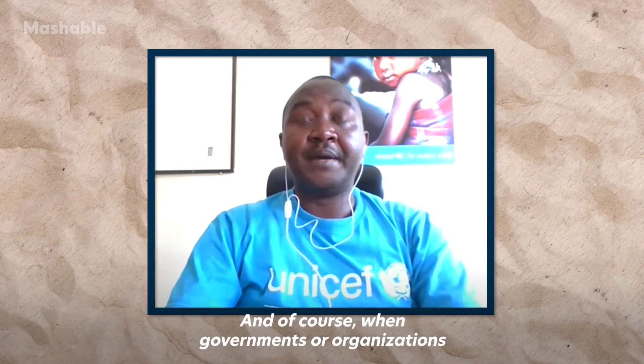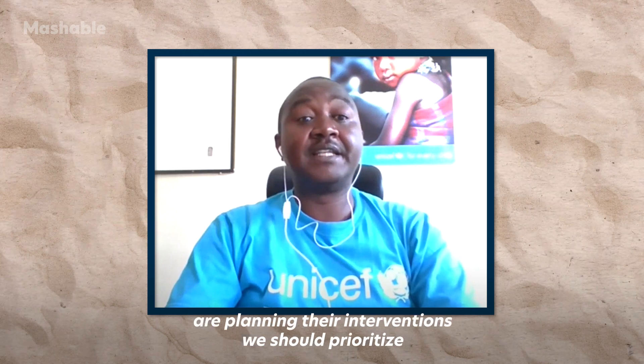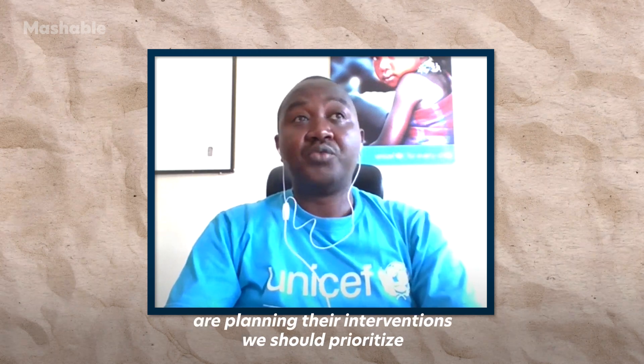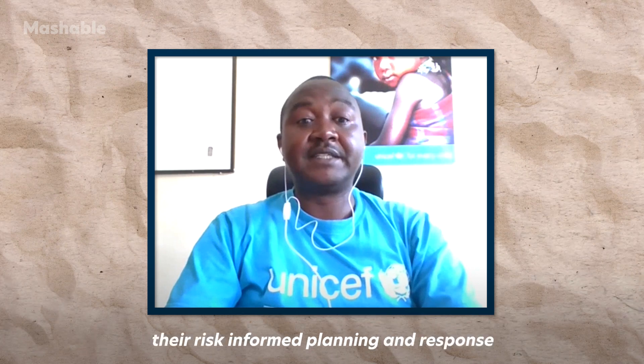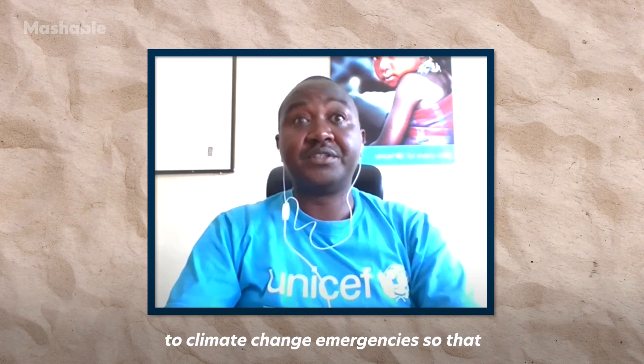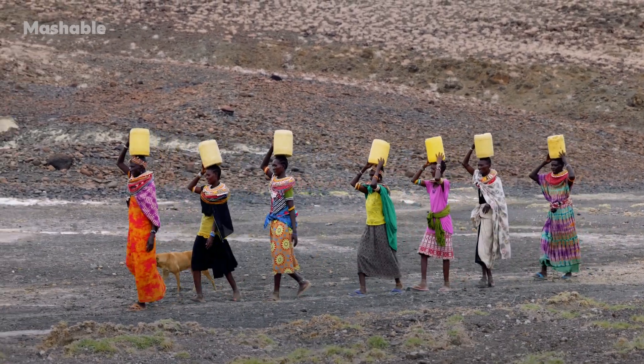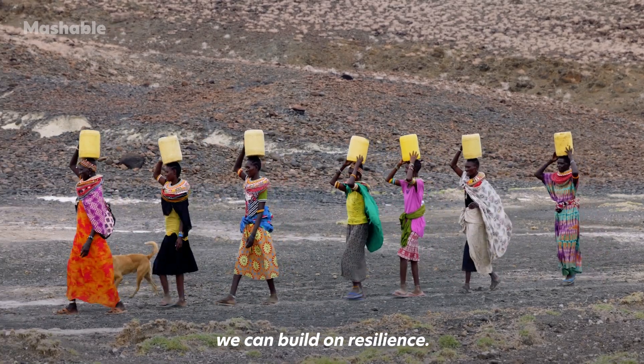When governments or organisations are planning their interventions, we should prioritize risk-informed planning and response to climate change emergencies so that we can build resilience.